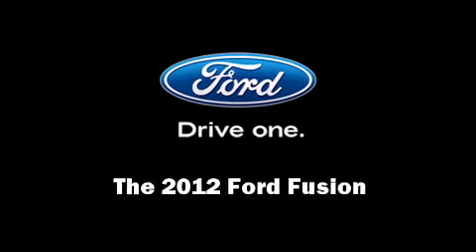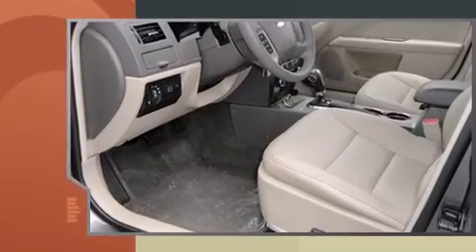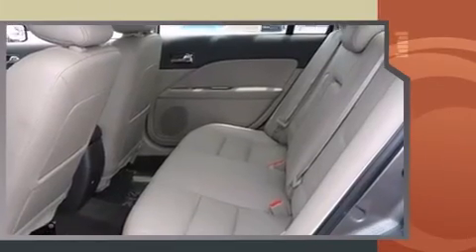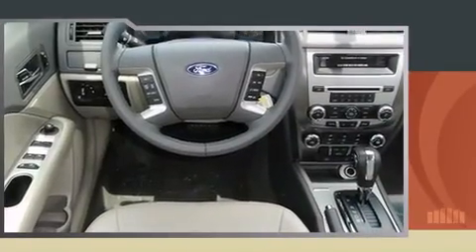Familiarize yourself with the 2012 Ford Fusion. This four-door, five-passenger sedan stands out among competitors in its class. Smooth gear shifts are achieved thanks to the three-liter six-cylinder engine, providing a spirited yet composed ride and drive.